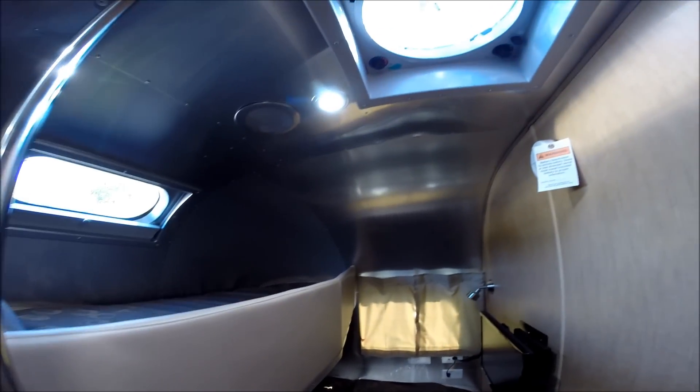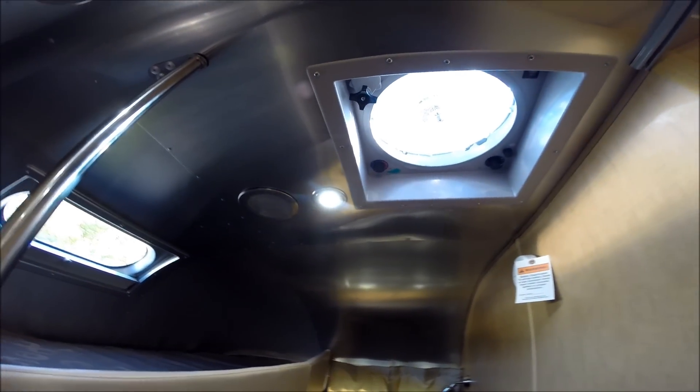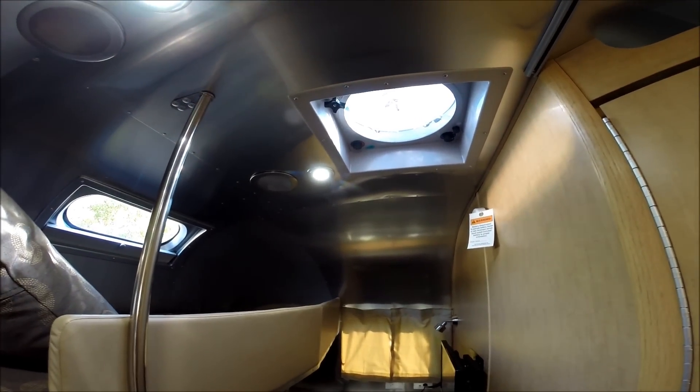This trailer has two Fantastic Fans — one in the galley, one in the bunk area. They have motorized lids, rain sensors, variable speed control, and the screen is removable for cleaning with a quick release. That brings a high volume of air exhausting out of this trailer.